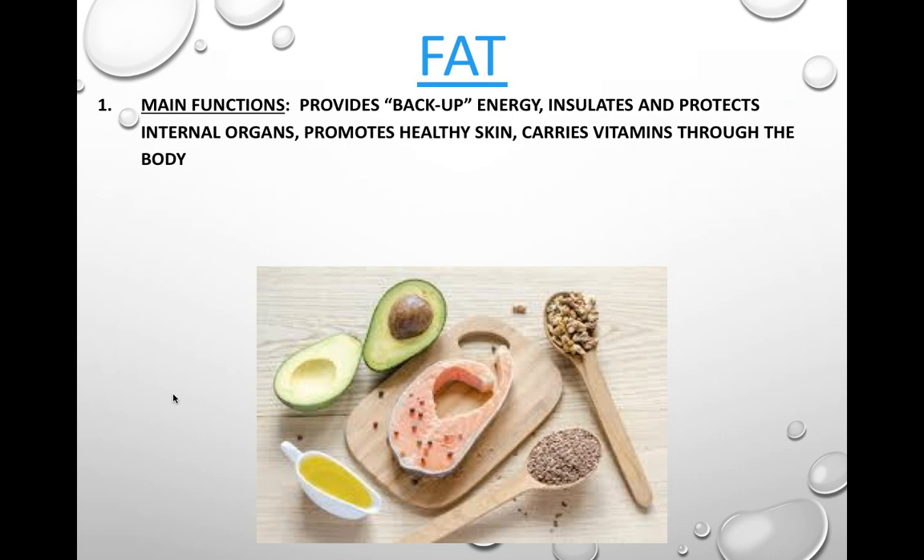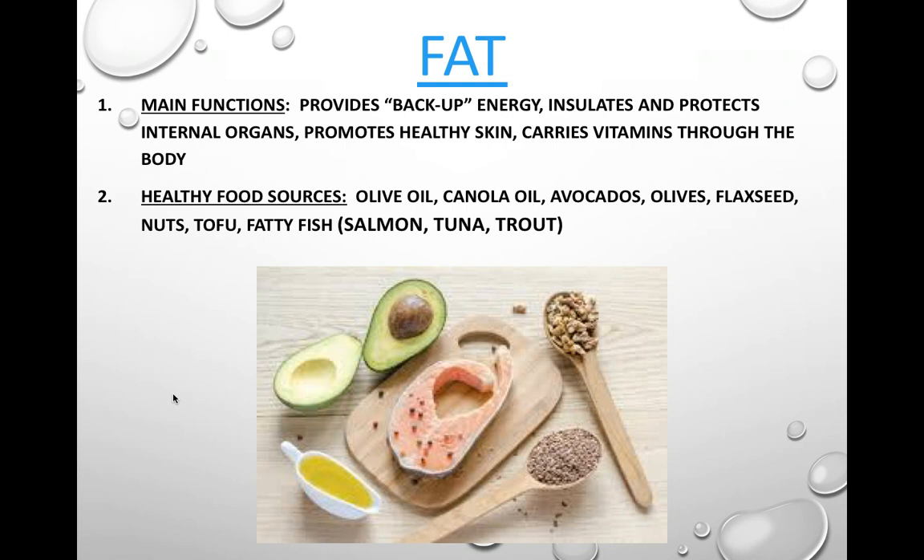Fat promotes healthy skin and can carry vitamins through the body — there are vitamins that dissolve into fat and can be stored in it. Healthy food sources for fat include olive oil, canola oil, avocados, olives, flaxseed, nuts, tofu, and fatty fish like salmon, tuna, and trout. These are great sources of fat, containing fatty acids that are really good for you.